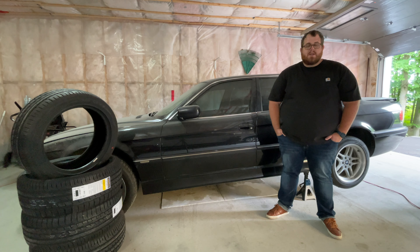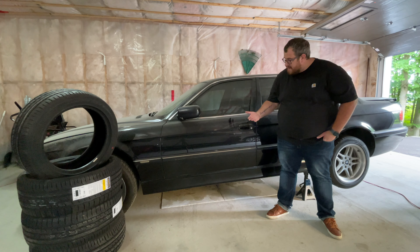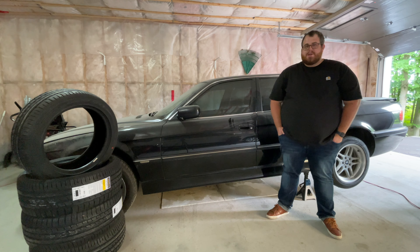For me to continue to hold on to it, for it to sit in this garage covered in dust — you can see here there is a nice thick layer of it — it's irresponsible of me. So I want it to go to a home that will appreciate it.